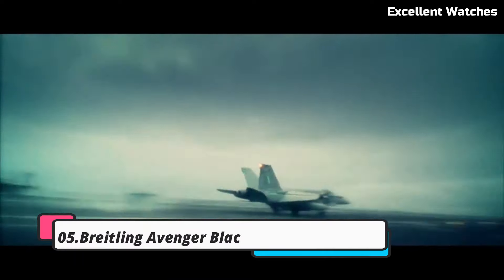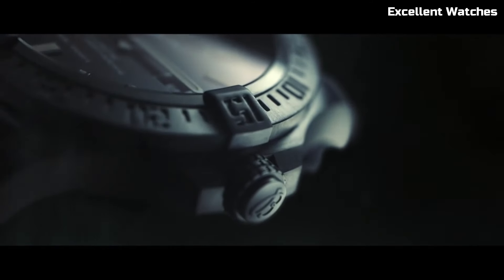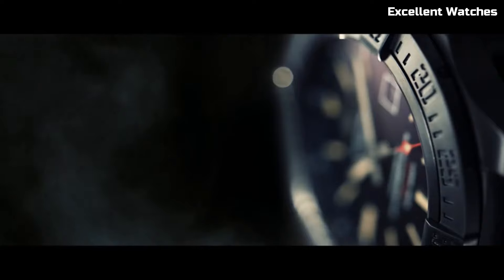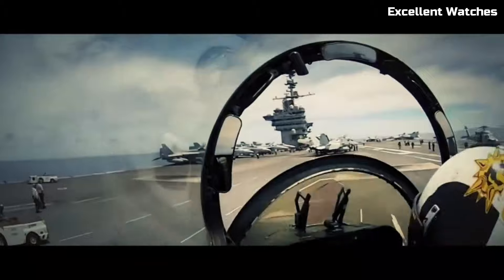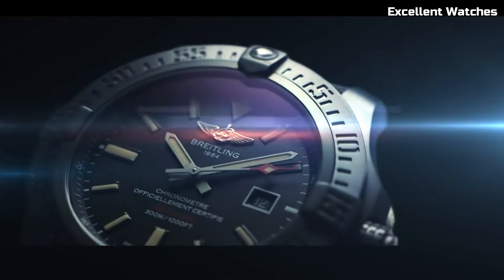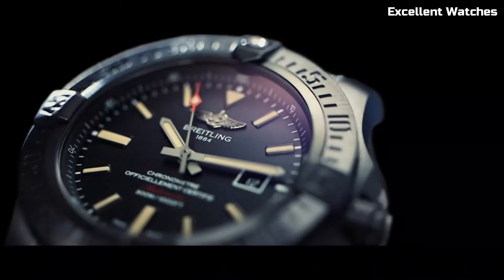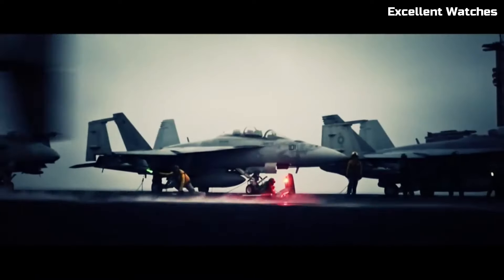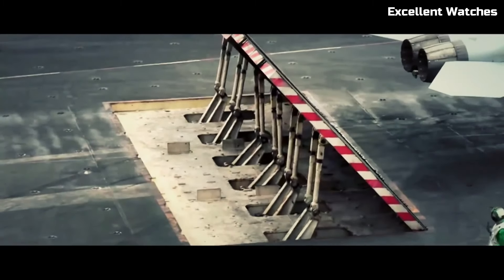Number 5: Bradeling Avenger Blackbird. The Bradeling Avenger Blackbird is an exceptional timepiece, renowned for its rugged sophistication. Encased in sleek black titanium, it exudes strength and modernity. Its standout feature is the stealthy matte black appearance, which not only enhances its aesthetic appeal but also reduces reflections during covert missions. The watch features a unidirectional rotating bezel, ensuring precise timing and versatility for various tasks, with luminescent hands and markers offering excellent readability in low-light conditions.